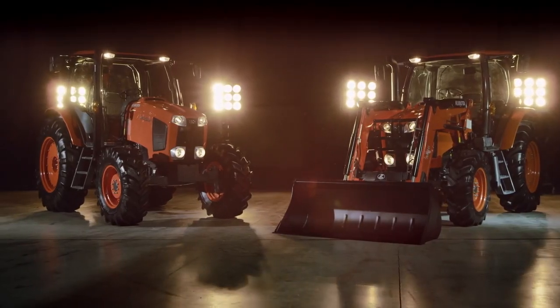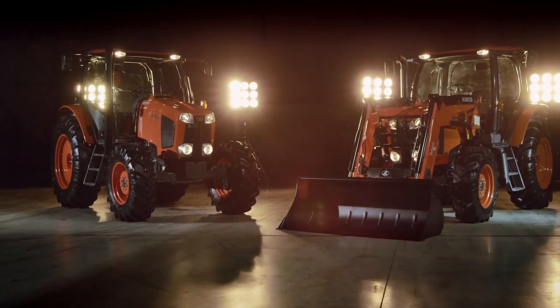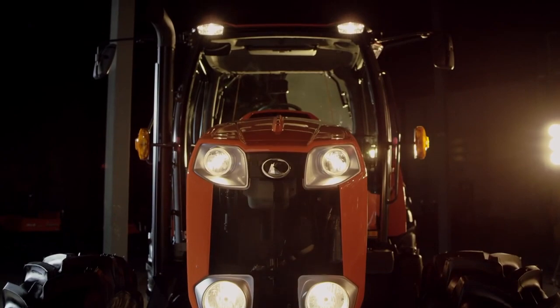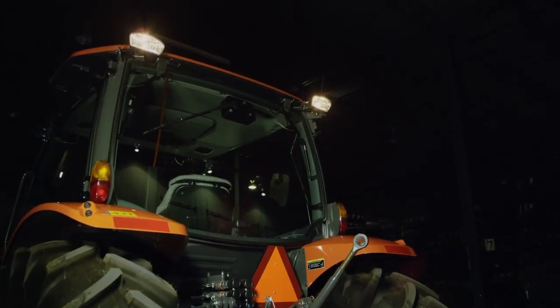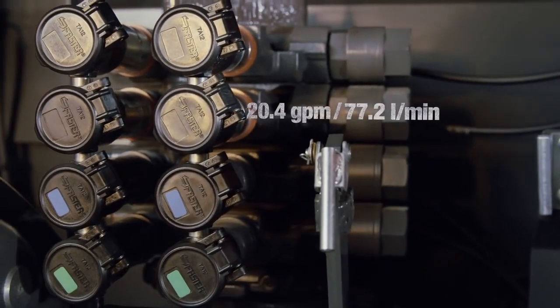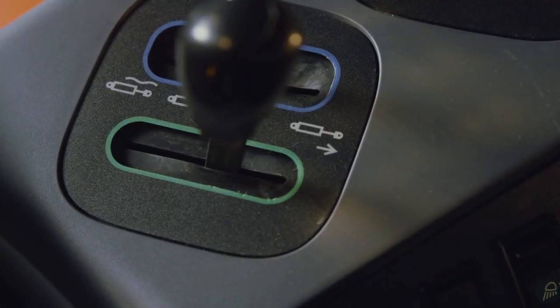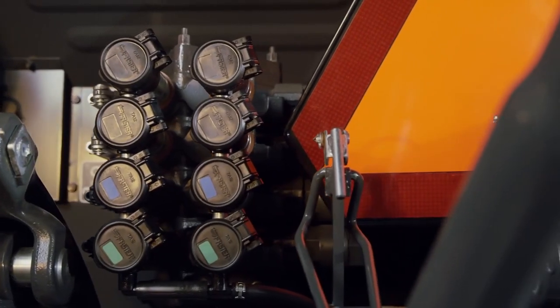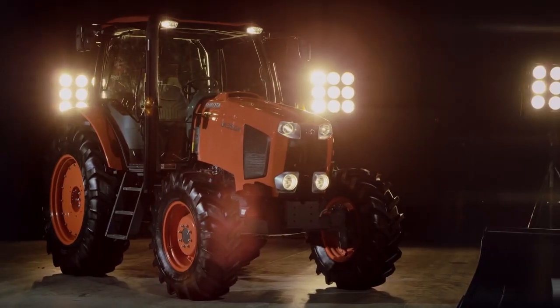Long days don't last year-round, so when your work demands light and the sun goes down, you'll have four headlights plus two front canopy and two rear work lights — standard. The MGX offers up to four flow control remote valves. Flow control remotes can adjust individual hydraulic motors on implements such as balers, wrappers, or the speed of your snowblower chute rotation.